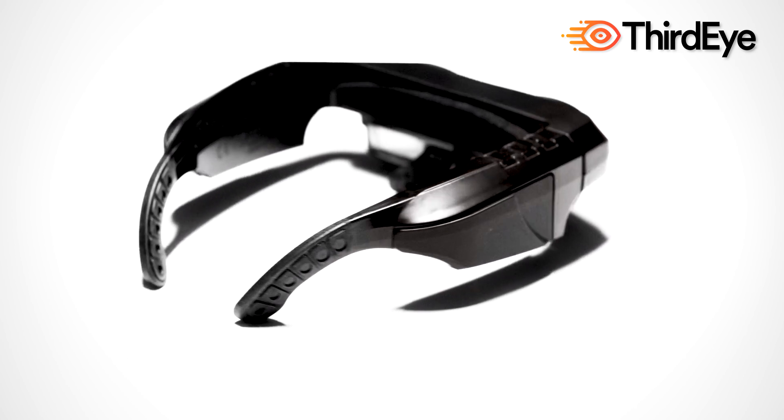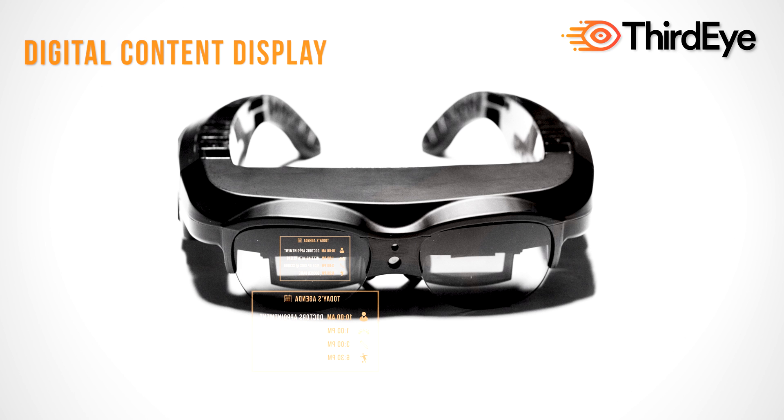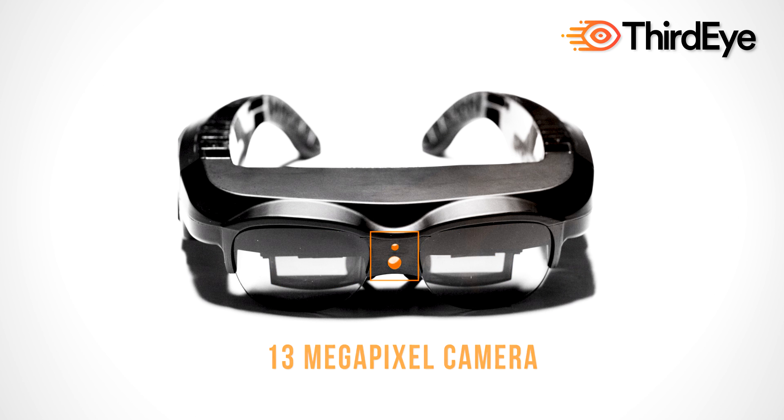ThirdEye's X1 Smart Glasses are at the cutting edge of augmented and mixed reality. View digital information directly in your point of view. A hands-free and stand-alone device with a high-definition display. Share what you see with a built-in high-definition camera.